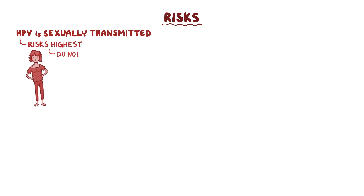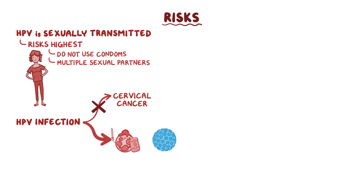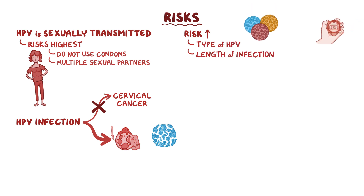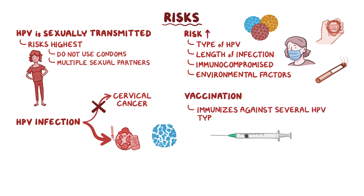Since HPV is a sexually transmitted infection, the risk of developing cervical cancer is highest in females who do not use condoms and have multiple sexual partners. Not every HPV infection results in cervical cancer though. In fact, the immune system fights off most HPV infections, so it's believed that there are other factors involved. For example, the risk increases depending on the type of HPV, how long the infection lasts, and if the person is immunocompromised. Environmental factors like smoking also increase the risk. But the good news is that vaccination against HPV immunizes against several HPV types linked with cervical cancer, including HPV-16.